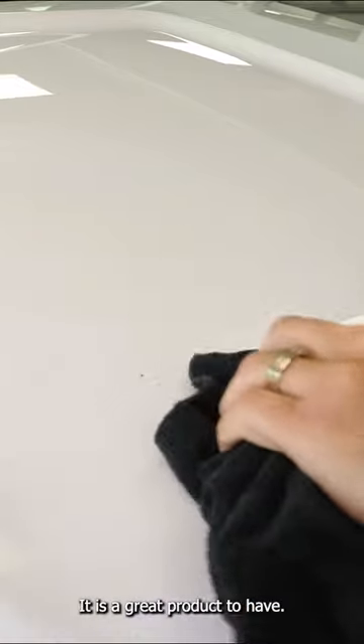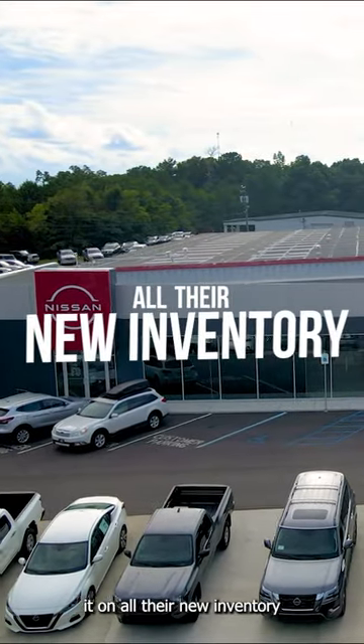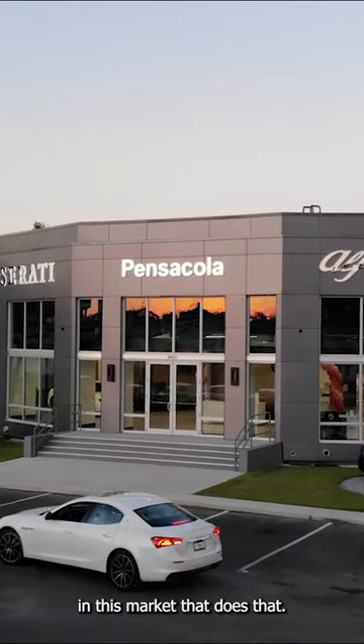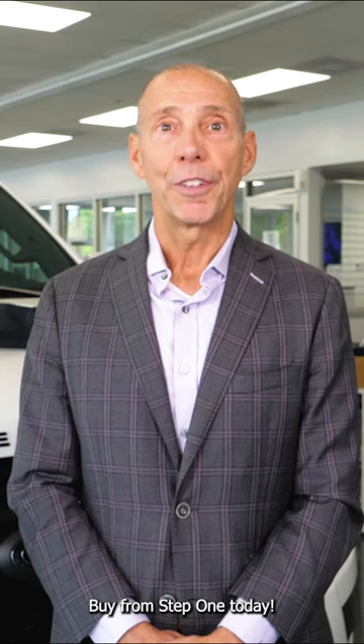It is a great product to have. Step One Automotive puts it on all their new inventory, and they are one of the few in this market — so don't buy from a dealer that doesn't have Step One today.